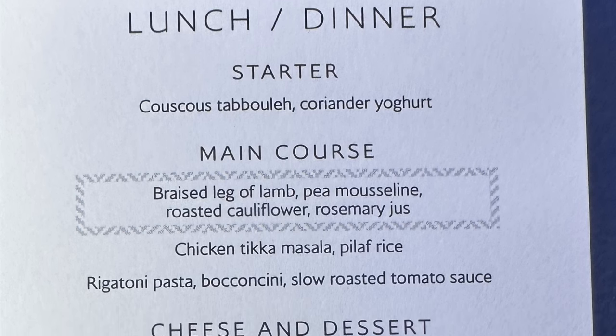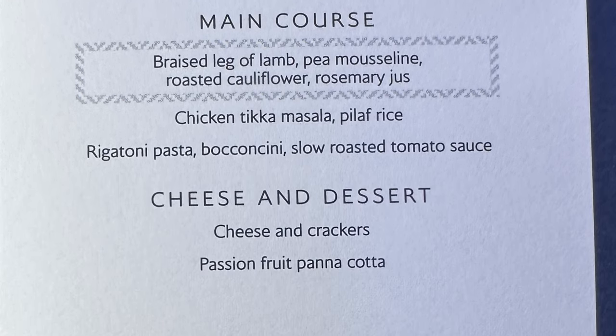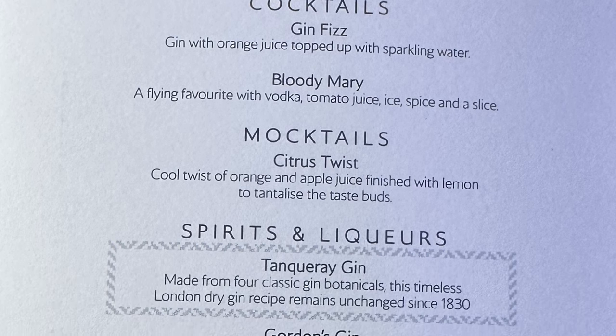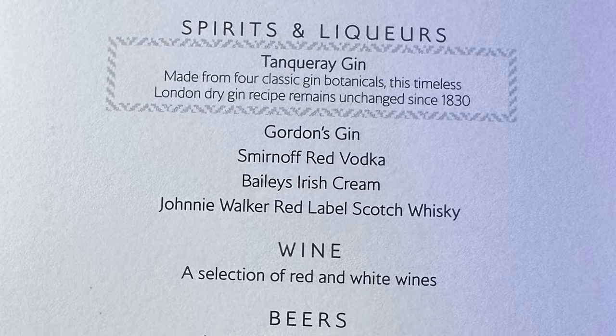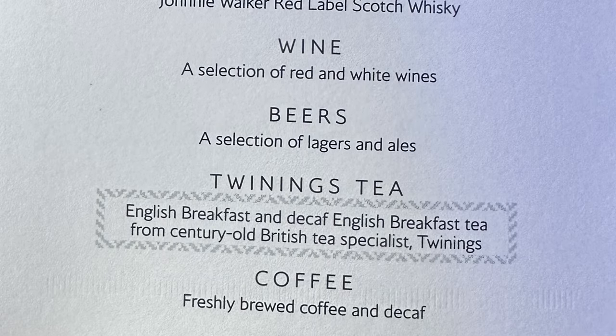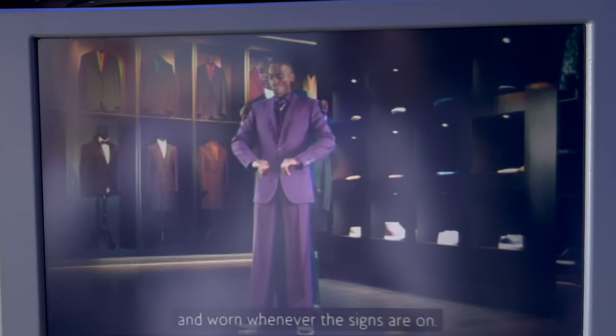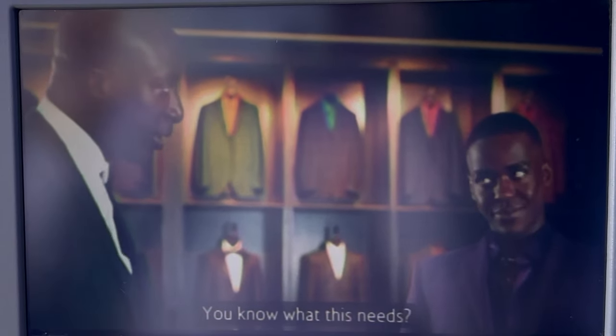It almost feels like we're in business class as the cabin crew hand out a welcome drink of Prosecco, water, and the menu. As usual I've pre-ordered a vegan vegetarian meal which we'll look at later. This completes our boarding process — the safety demonstration is being played and it's almost time for take-off.